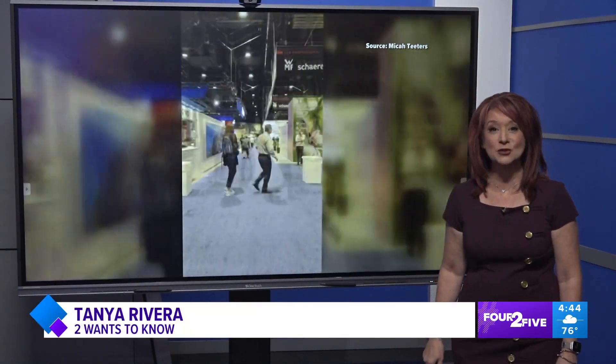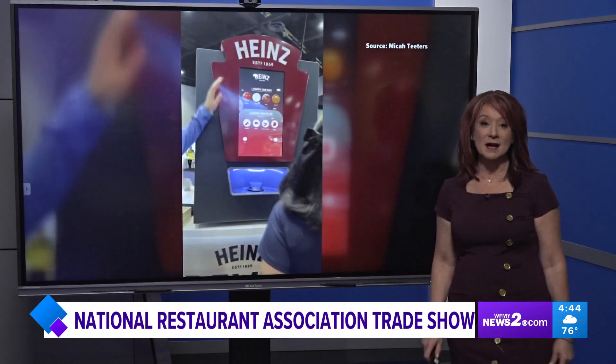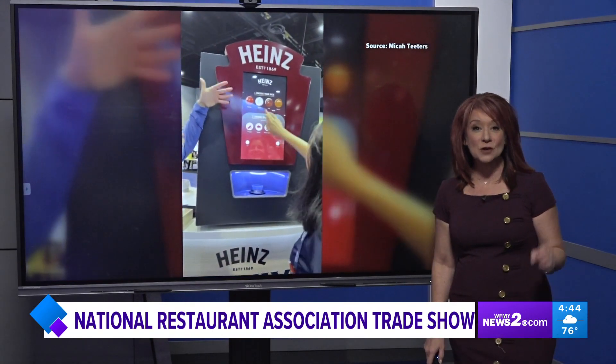Alright, check out this time lapse. This is my husband. He's at the 2023 National Restaurant Association show in Chicago. I asked him to go around to find the Kraft Heinz booth. That is a big bottle of ketchup, ladies and gents, at the trade show.